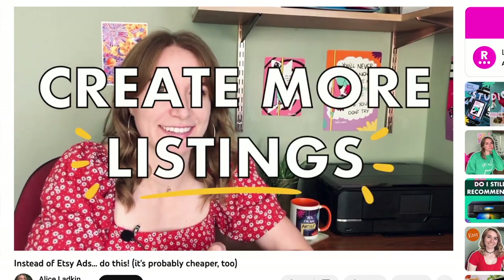I made a video about why creating more listings is a great alternative to paying for ads and I'll link it below. This is also a benefit if you're looking to go into wholesale because it shows that you have an abundance of ideas and it gives the retailer lots of options.